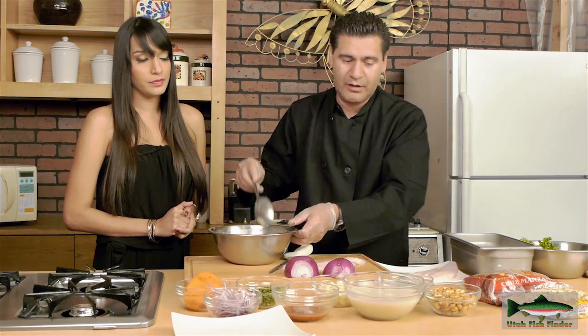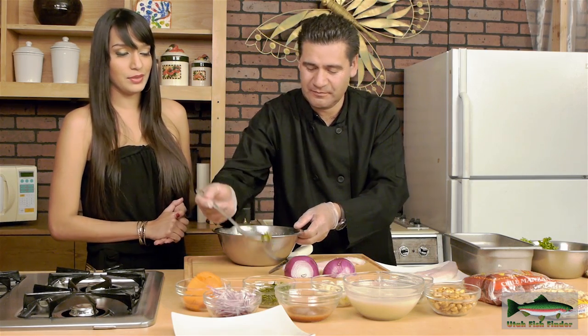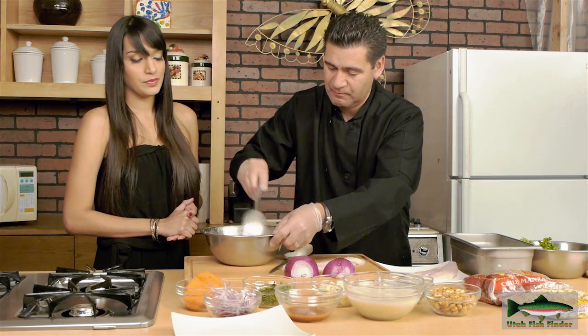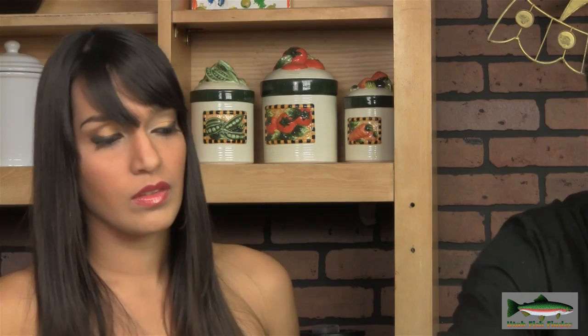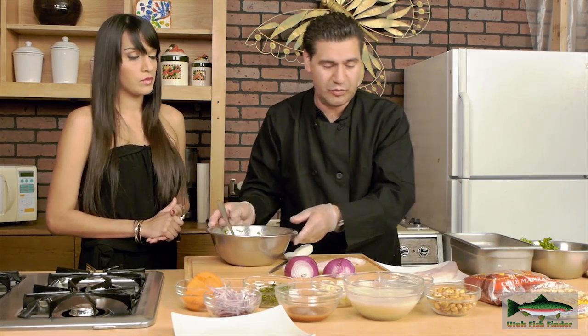Now we're going to add the marisco caldo — this is just like fish juice with lime on it. This smells really good. Now we have the rocoto — this is the hot sauce. Is it too spicy, muy picante? Yes, muy picante, it is really spicy, so you have to be really careful with that one. And then cilantro — we're going to add that as well, getting everything mixed. We're going to add a little bit more of that fish sauce with lime.